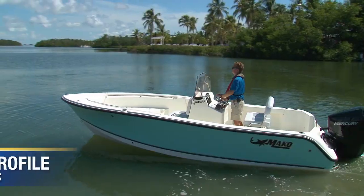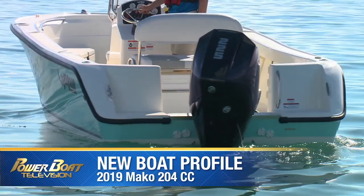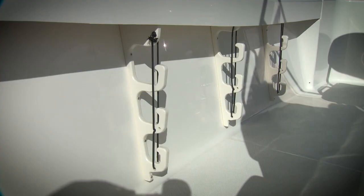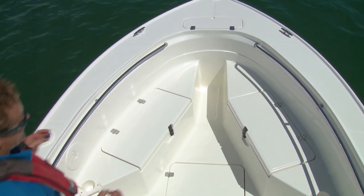The 204 CC might be the second smallest offshore boat in Mako's lineup, but is well-equipped for multi-species fishing with multiple gunnel rod holders and under gunnel rod racks. Now here's something Mako just gets.